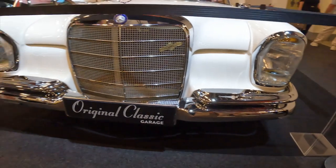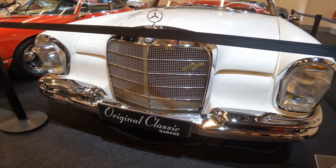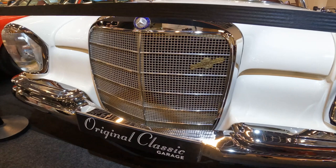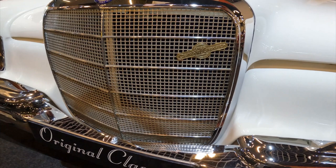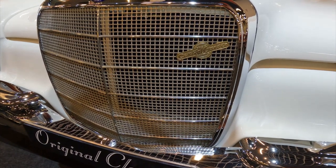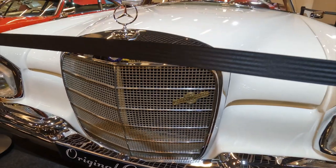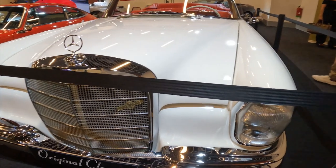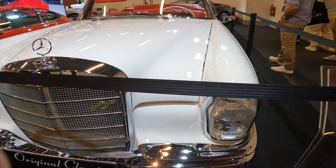Step inside the 220 SE and you're greeted with a cabin that epitomises Mercedes-Benz's commitment to luxury. High quality materials, impeccable craftsmanship and a focus on passenger comfort create an environment that's both sophisticated and inviting. The 1963 Mercedes-Benz 220 SE is a true classic — a timeless sedan that blends elegant styling, refined performance and an uncompromising dedication to quality, a true embodiment of the Mercedes-Benz legacy.